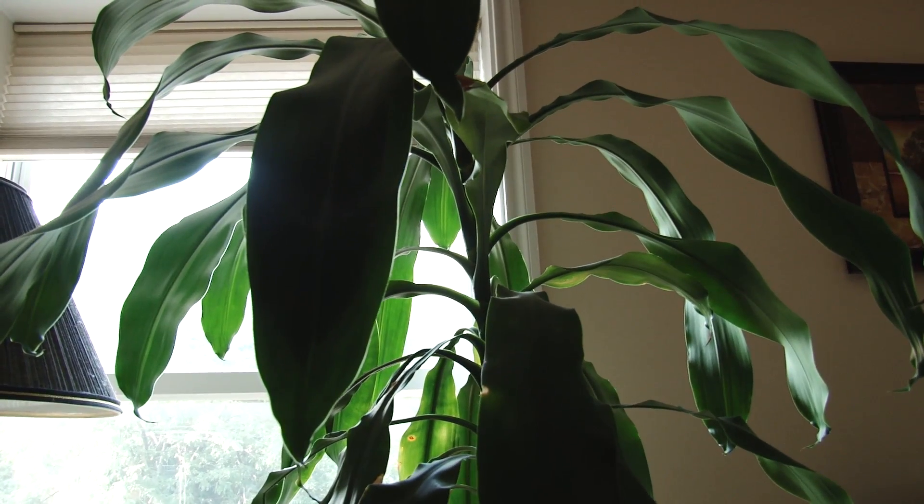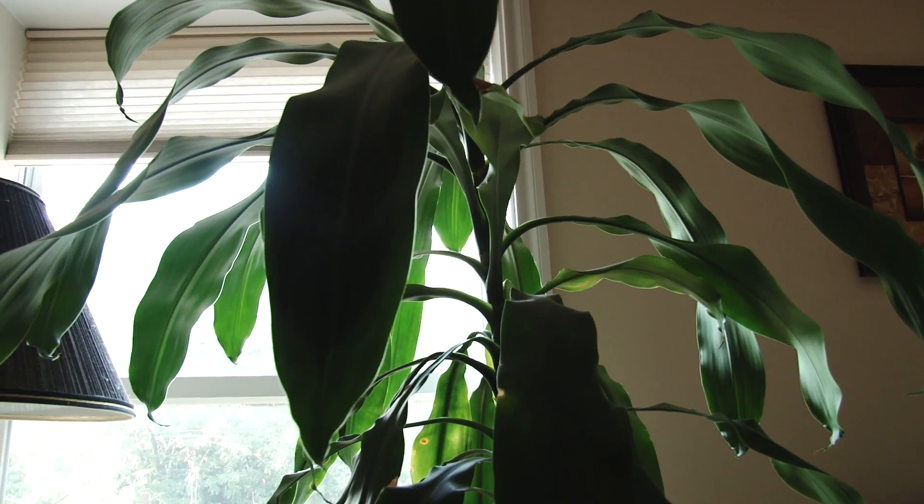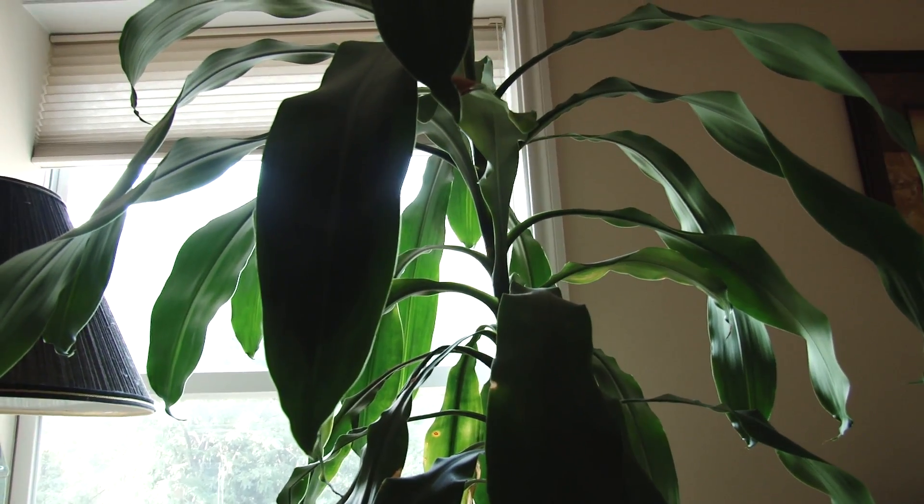Hey everybody, it's Tiffany and Arlen, the Patio Gardeners, and we are indoors today. Tiffany, what type of plant is this? This is a corn plant. It is, and let's show what we just discovered the other day.